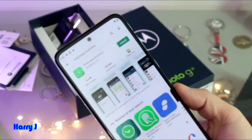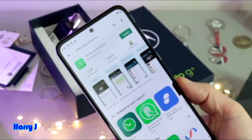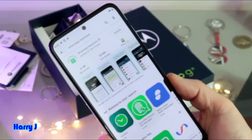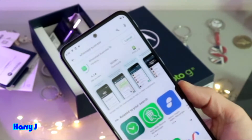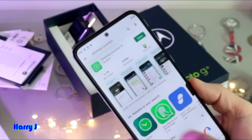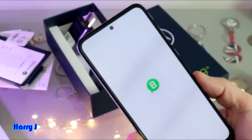WhatsApp Business is the same as WhatsApp, but you can install it on another SIM and use two WhatsApp together. Hit the install button — you don't need to crack or hack anything. Very simple. Installation is done and it's telling me to open, so I hit Open.